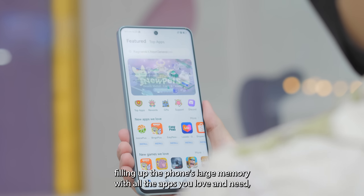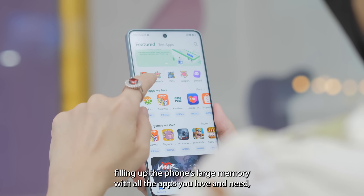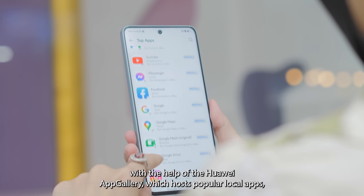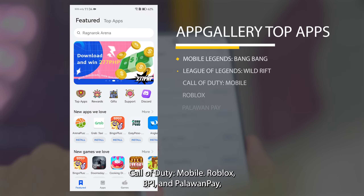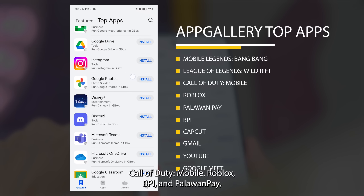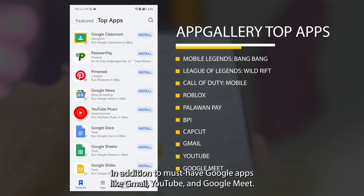You should have no problems filling up the phone's large memory with all the apps you love and need, with the help of the Huawei AppGallery, which hosts popular local apps such as Mobile Legends: Bang Bang, League of Legends: Wild Rift, Call of Duty Mobile, Roblox, BPI, and PalawanPay, in addition to must-have Google apps like Gmail, YouTube, and Google Meet.